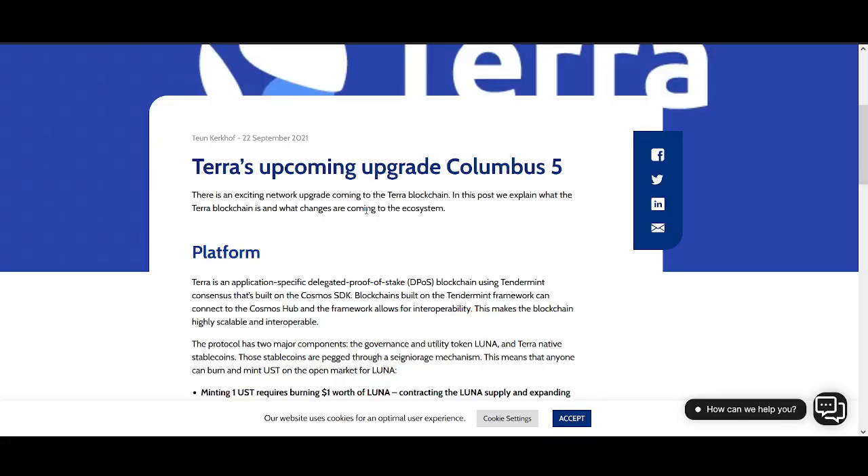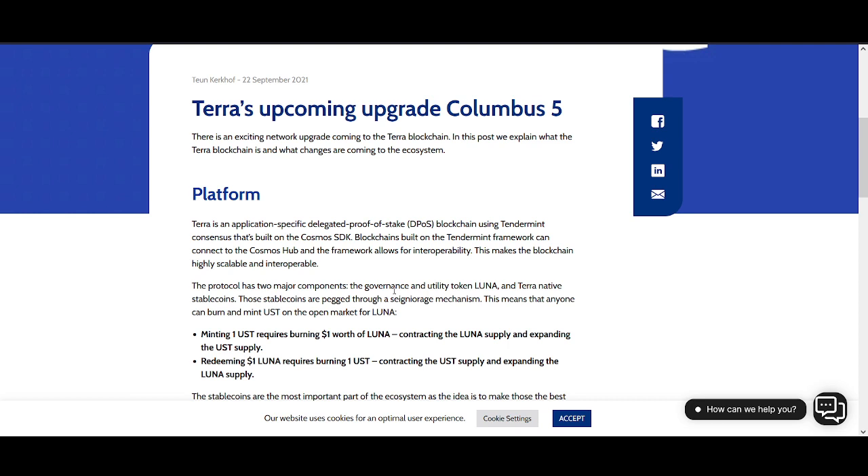So, Terra's upcoming upgrade — Luna Columbus 5. Terra is an application-specified delegated proof-of-stake blockchain. It has two major components: the utility token Luna, which we're investing in, and the native stable coins. The way the protocol works is minting one UST requires burning one dollar worth of Luna, contracting the Luna supply and expanding the UST supply.